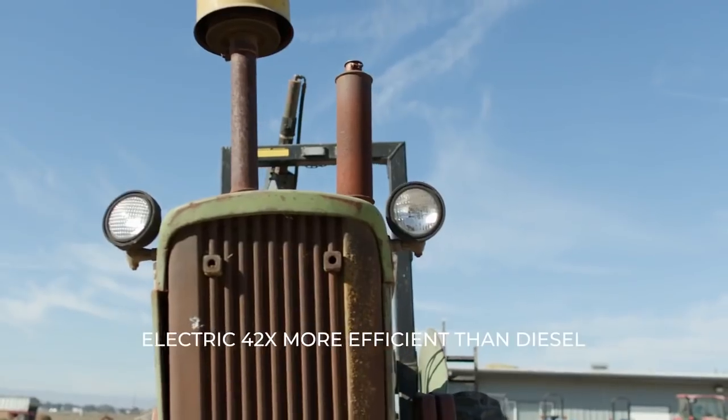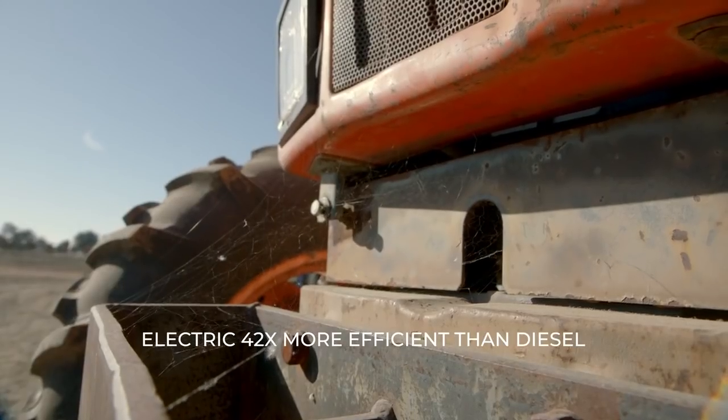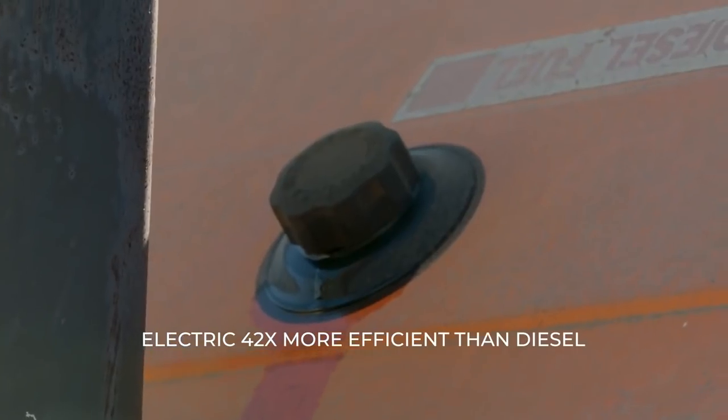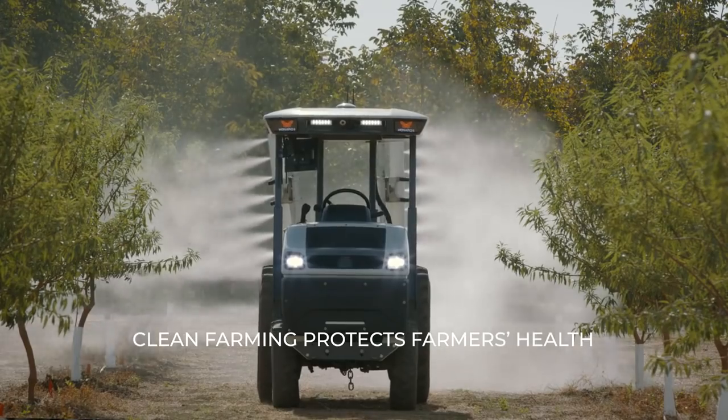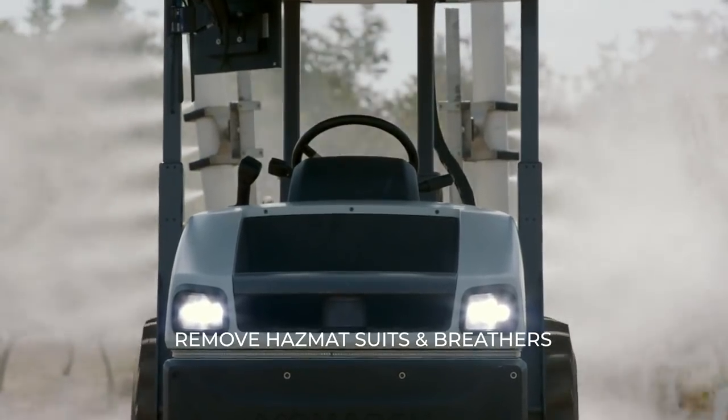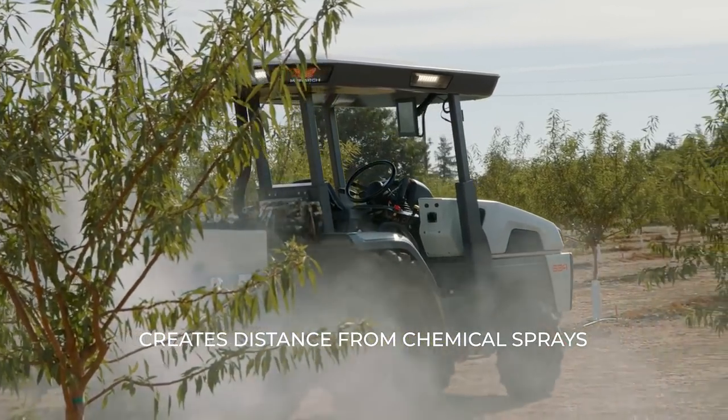Electric tractors are 42 times more efficient from an emissions perspective than conventional tractors. It means we're able to get rid of the hazmat suits from our farms, take care of our farming teams, get rid of breathers, and remove the farm teams from the chemical sprays that are being sprayed.